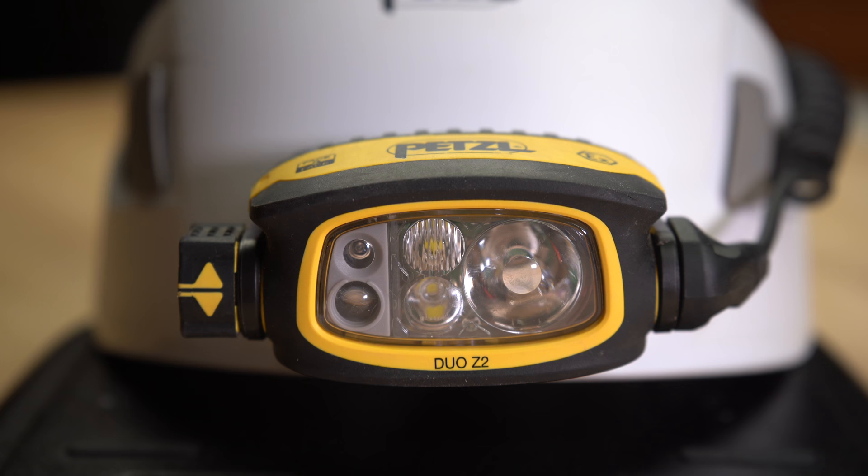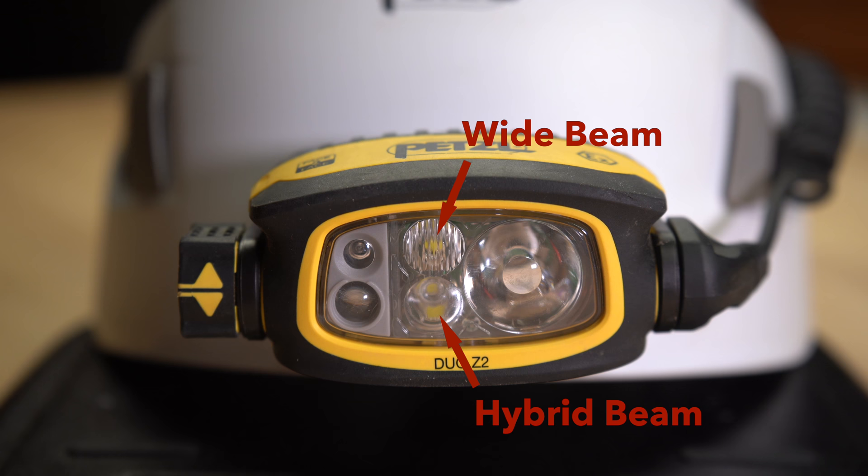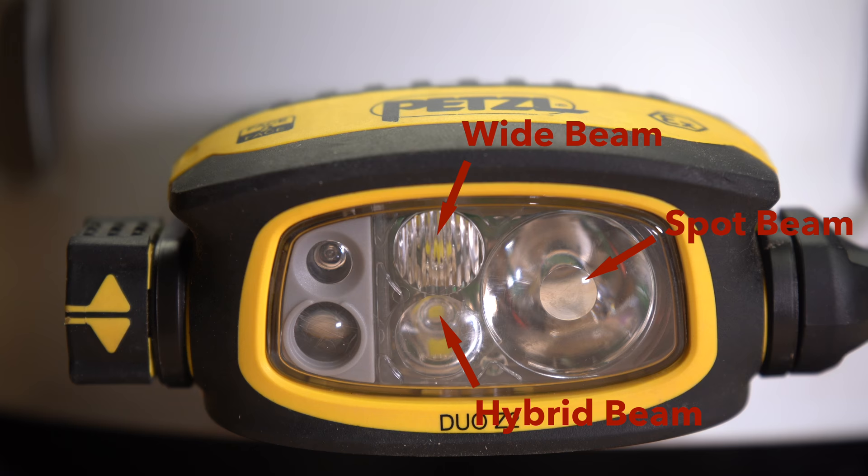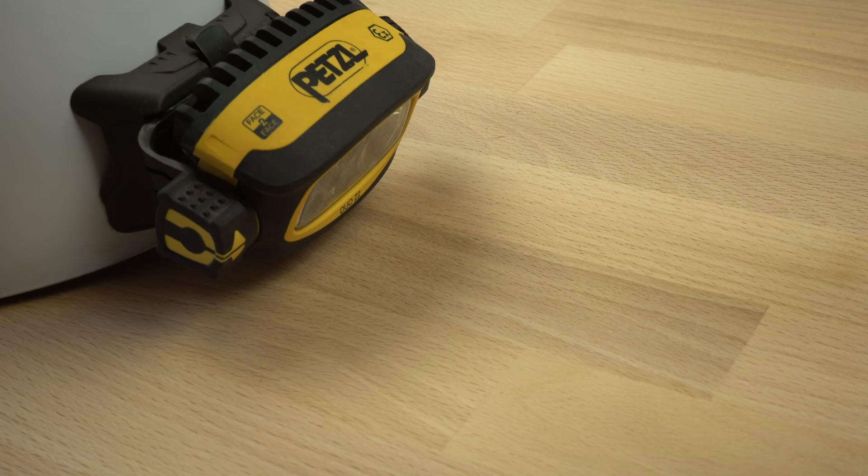The Duo models all have three LEDs. The upper center LED has a diffuser and provides a wide beam pattern. The lower center LED has a reflector that generates a hybrid semi-focused beam, and the LED on the far right has an even more focused optic and generates a very bright and narrow spot beam. None of the LEDs can be controlled individually. The lamp is designed so that the LEDs are used in pre-programmed combinations for different types of activities, which simplifies operation but limits options.